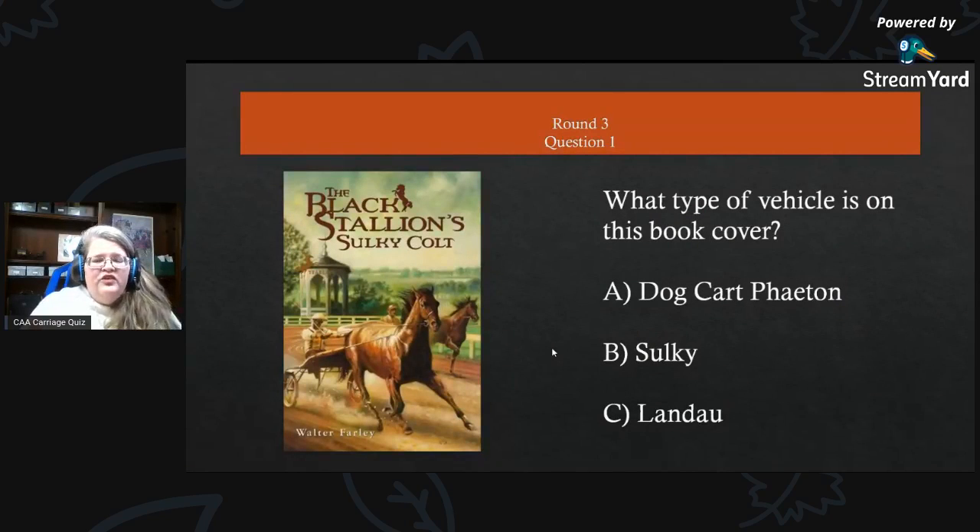These are all focused on book covers. Round three, question one: what type of vehicle is on this book cover — The Black Stallion Sulky Colt? Is it A) a dog cart phaeton, B) a sulky, or C) a landau?